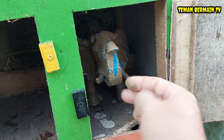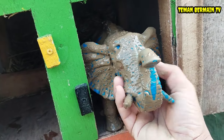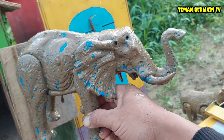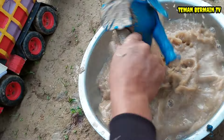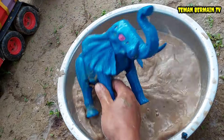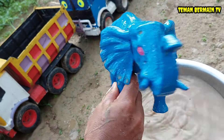Ternyata di sini ada hewan yang kotor lagi nih teman-teman. Coba lihat, ini hewan apa ya teman-teman? Ayo kita bersihkan terlebih dahulu. Ternyata ini hewan yang namanya gajah!